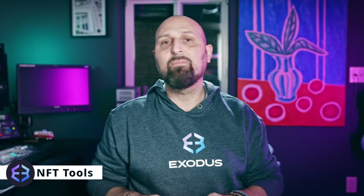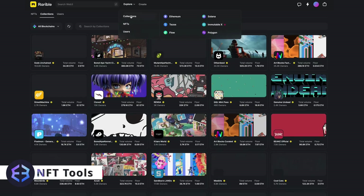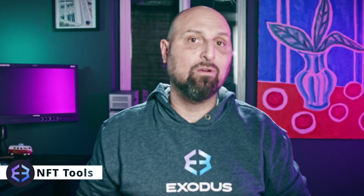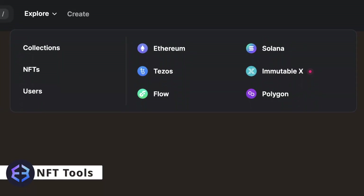If you find OpenSea a bit overwhelming, there are other options such as Rarible, which features fewer NFTs but offers a less overwhelming presentation and some nifty additional features. You can also buy NFTs on Rarible from chains not supported by OpenSea, such as Tezos, Flow, and ImmutableX.